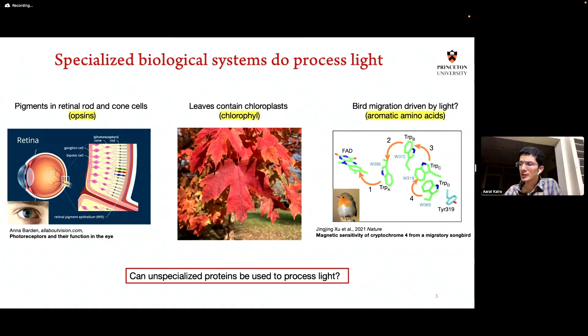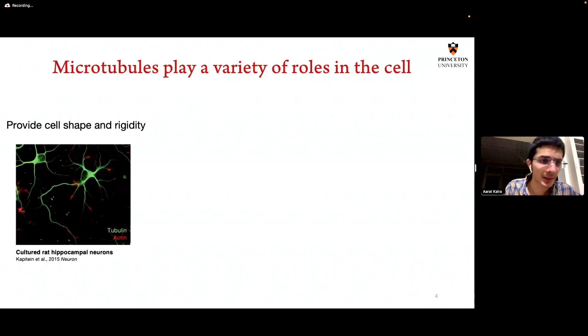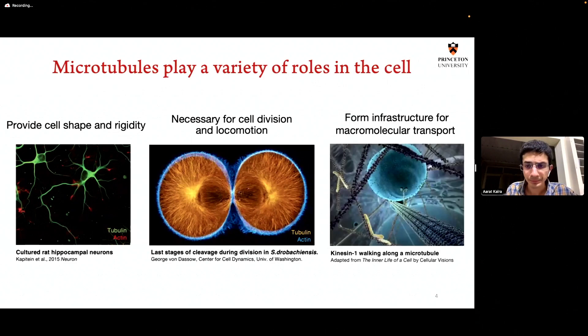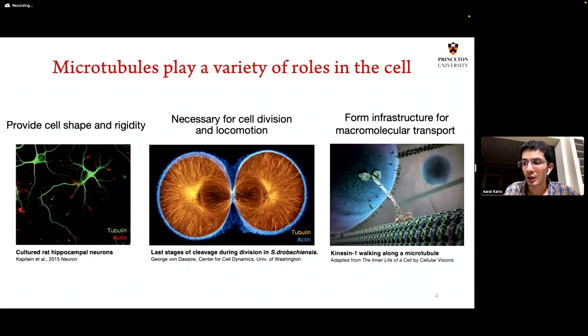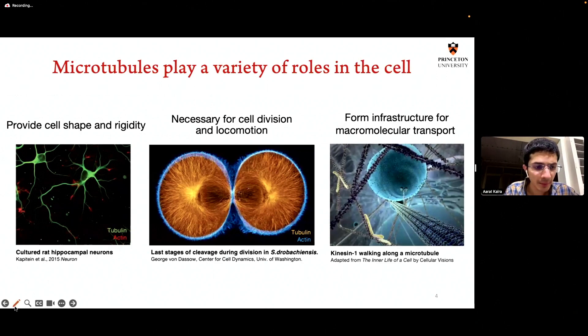We try to take the very first steps in this direction. We analyze these protein polymers called microtubules, which play a variety of roles in the cell. Microtubules provide the cell's shape and rigidity. They're crucial for cell division and locomotion. And they act as a railroad for the transport of macromolecules inside the cell — if you want to move something inside the cell from one point to another point, you do it along these microtubules. So microtubules are these long, slender polymers present all over the cell, made of a protein called tubulin.